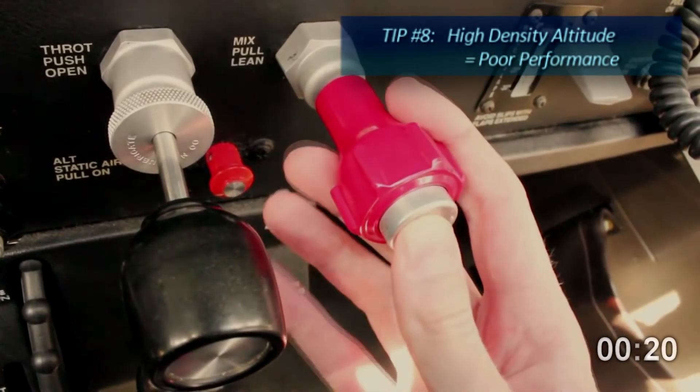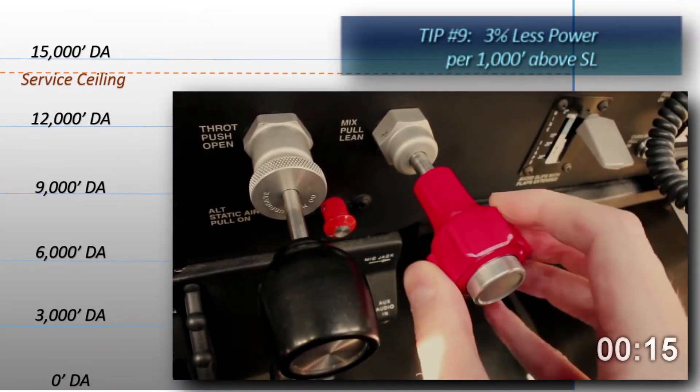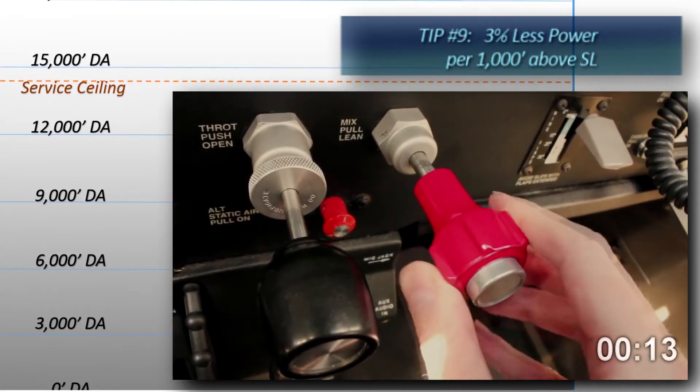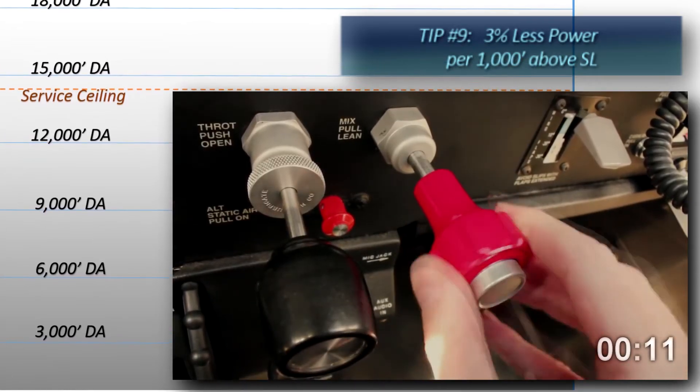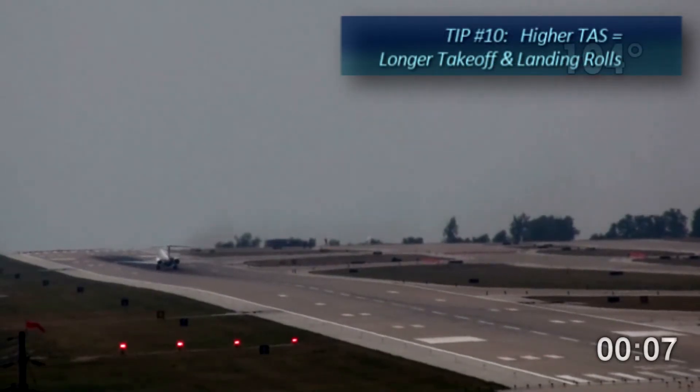Be aware of degraded aircraft performance due to density altitude. Normally, aspirated engines develop approximately 3% less power for each 1,000 feet above sea level. Check your aircraft manual for leaning procedures and increases to true airspeed with altitude. Higher true airspeed causes longer takeoff and landing rolls.